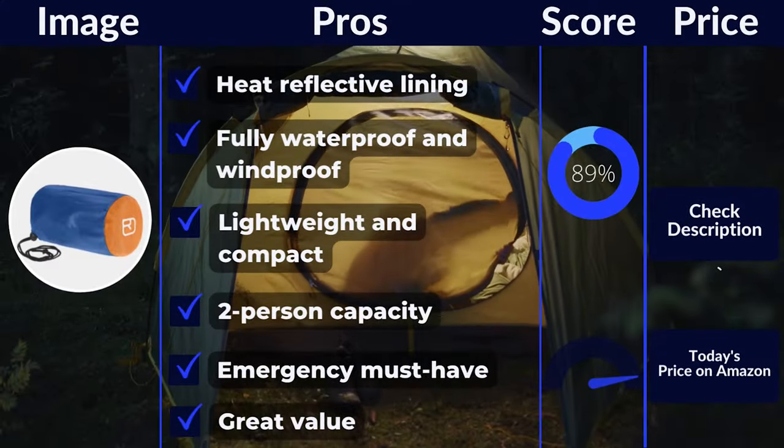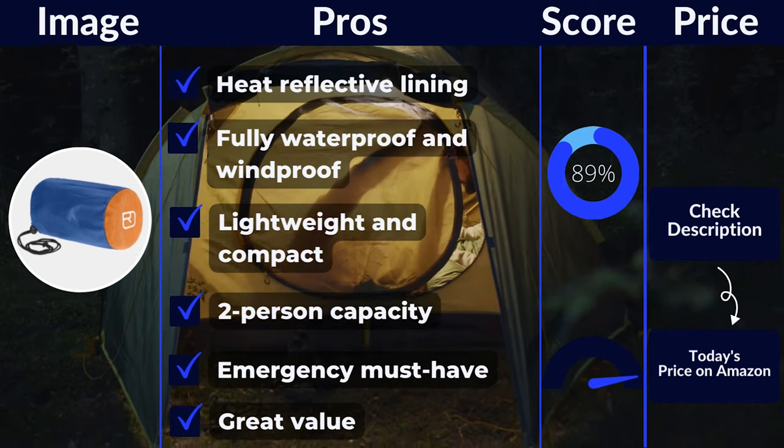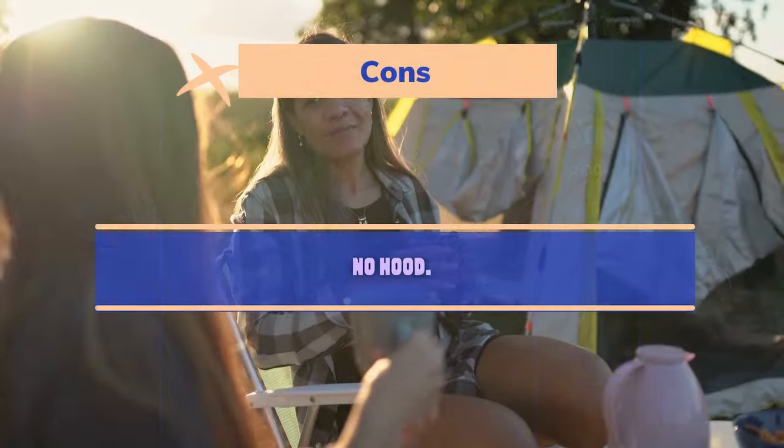Pros: heat reflective lining, fully waterproof and windproof, lightweight and compact, two-person capacity, emergency must-have, great value. Cons: no hood.